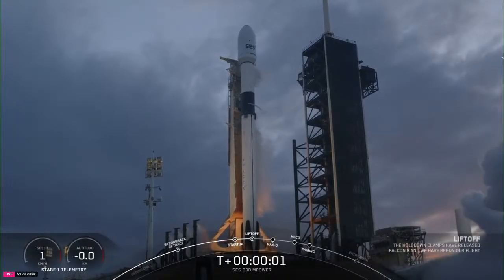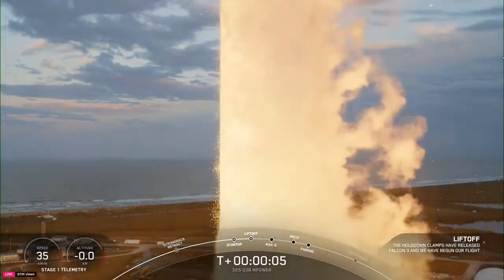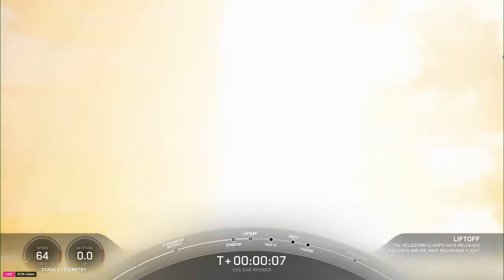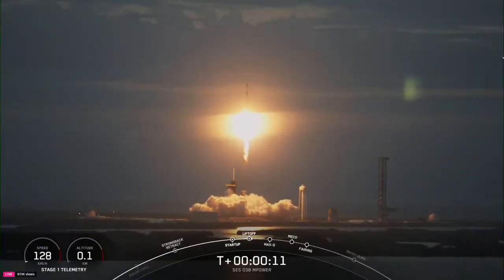Ignition and liftoff. Go, Falcon. Go, Falcon. Vehicle is pitching downrange.